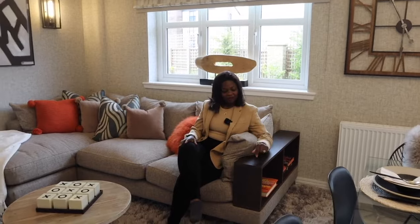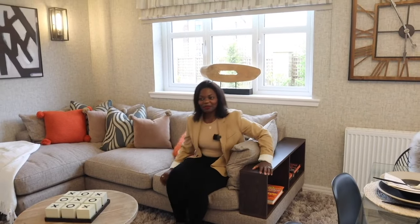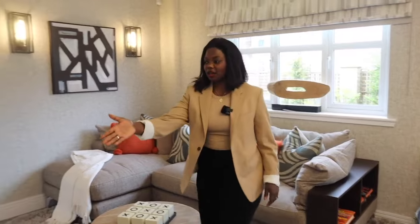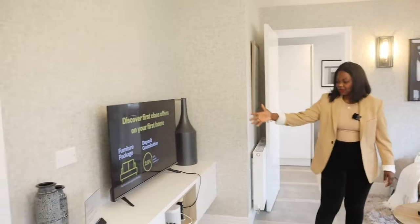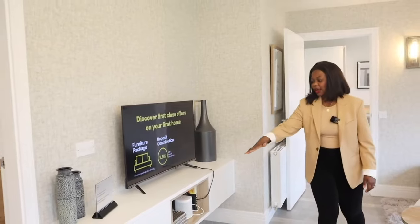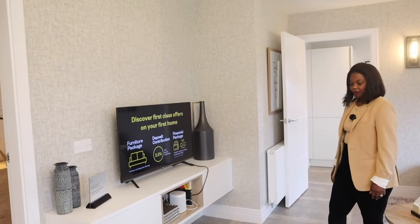I love that couch feature because I'm getting into reading - I'm going to ask where they got this couch from. Over here you have a little entertainment section with a TV and a floating TV unit. Now I'm going to show you the utility room, and then Didi is going to take you upstairs to show you the lovely bedrooms.